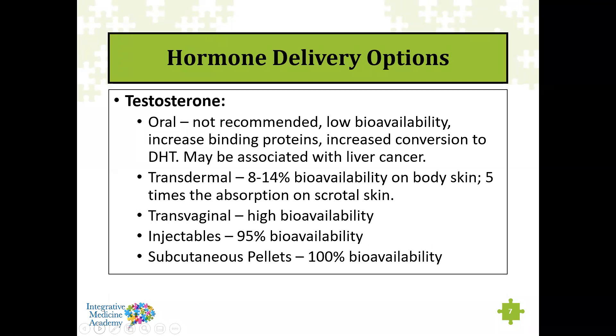Nobody really takes testosterone orally. It's not administered that way for the same reason estrogen shouldn't be — because of the first pass through the liver. You would get a great increase in binding proteins like sex hormone binding globulin, and oral administration increases conversion of testosterone to DHT, the more potent form. There is also literature stating that oral dosing of testosterone may be associated with liver cancer, so it simply isn't administered that way.